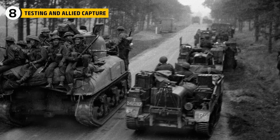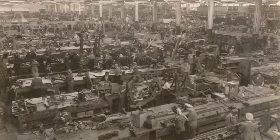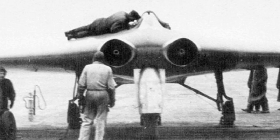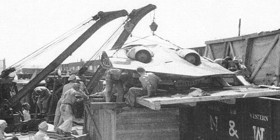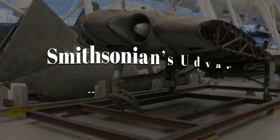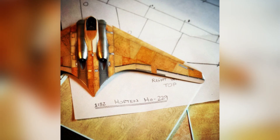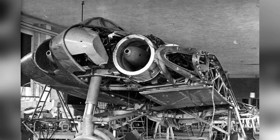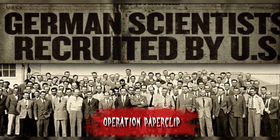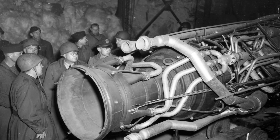By spring 1945, Allied troops were closing in on Germany. At the Gotha factory, American forces discovered HO-229 prototypes and parts. One was shipped to the United States, where it survives today at the Smithsonian's Udvar-Hazy Center. American engineers studied it carefully, struck by the clean wood-and-charcoal construction and the concealed engines.